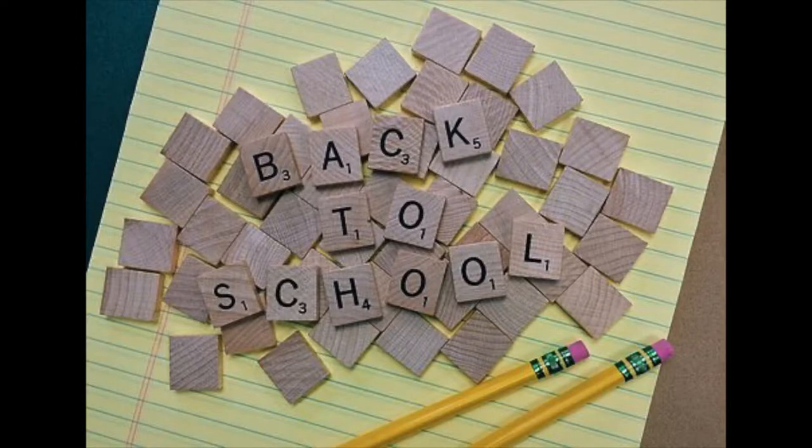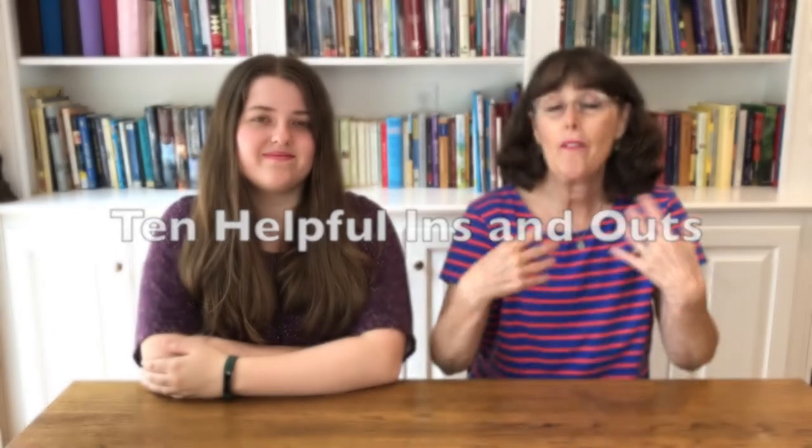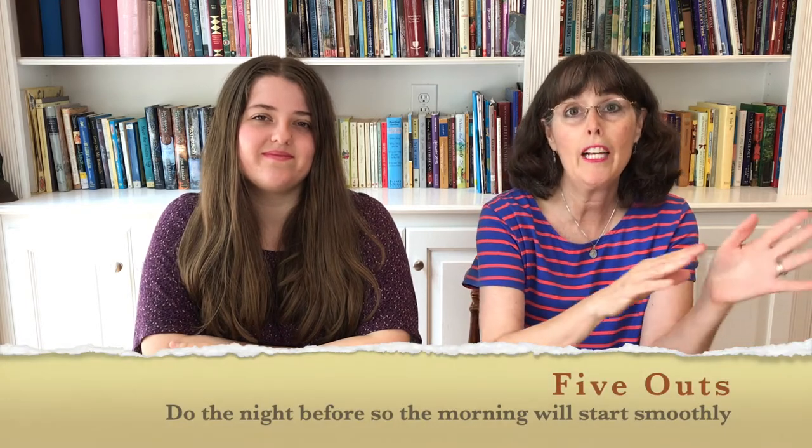Hi and welcome back to our channel. I'm Jennifer and this is Kate. For a lot of us the new school year is fast approaching, or if you're like us, it's already here. We always like to get an early start at our house, but it does feel as though some school years start up more easily than others. Today we wanted to share 10 helpful ins and outs — five ins and five outs — that we've used over the past 15 years of homeschooling to help get our new school year rolling in the right direction and keep that momentum throughout the rest of the year.